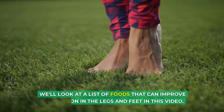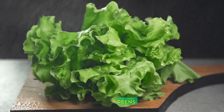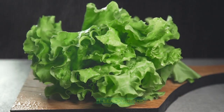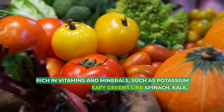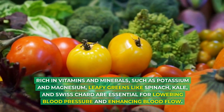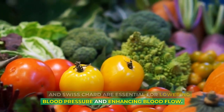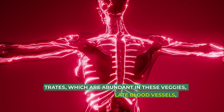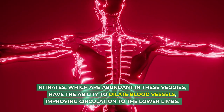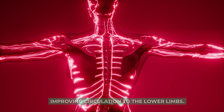We'll look at a list of foods that can improve circulation in the legs and feet in this video. 1. Leafy Greens: Rich in vitamins and minerals such as potassium and magnesium, leafy greens like spinach, kale, and Swiss chard are essential for lowering blood pressure and enhancing blood flow. Nitrates, which are abundant in these veggies, have the ability to dilate blood vessels, improving circulation to the lower limbs.